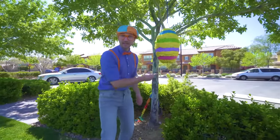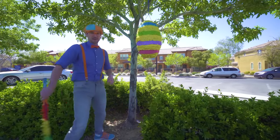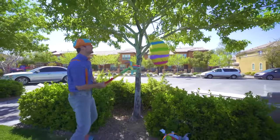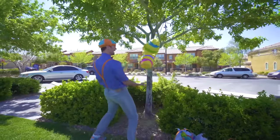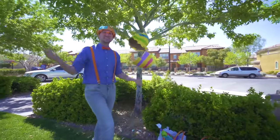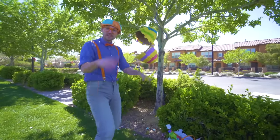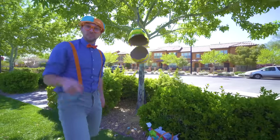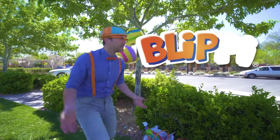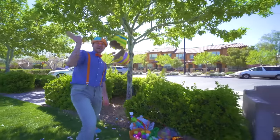Whoa! Now that is awesome! Alright — egg piñata time! Yeah! Good job! Well, this is the end of this video. But if you want to see more of my videos, all you have to do is search for my name. Will you spell my name with me? B-L-I-P-P-I! Blippi! Good job! See you again! Bye-bye!